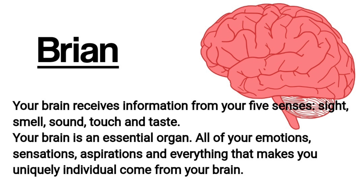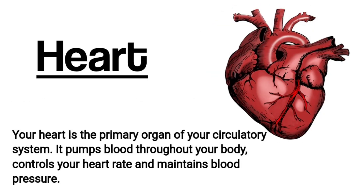It receives, processes, and interprets information. Your brain also stores memories and controls your movements.